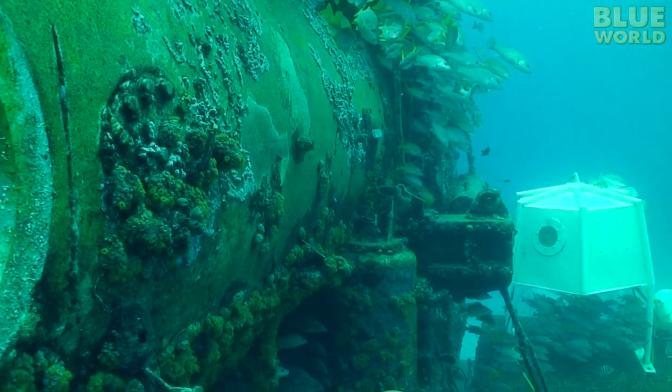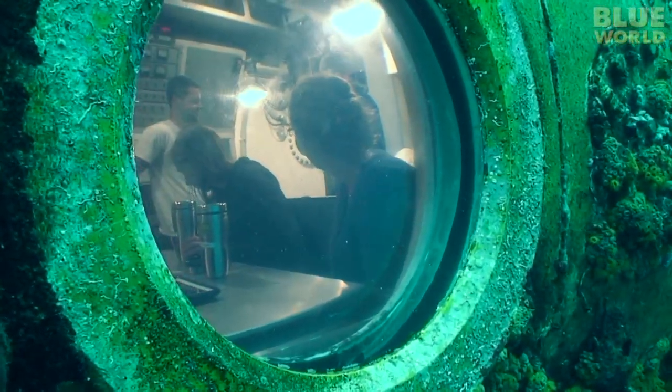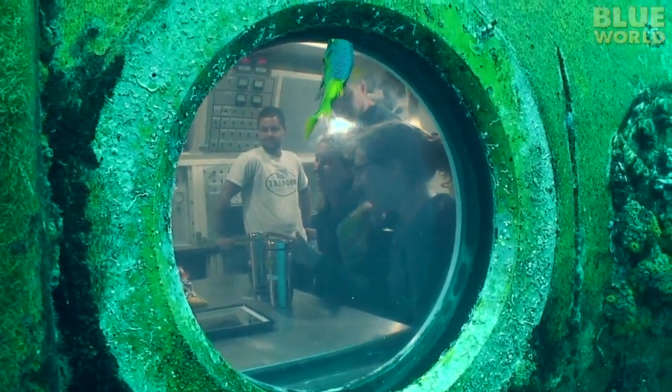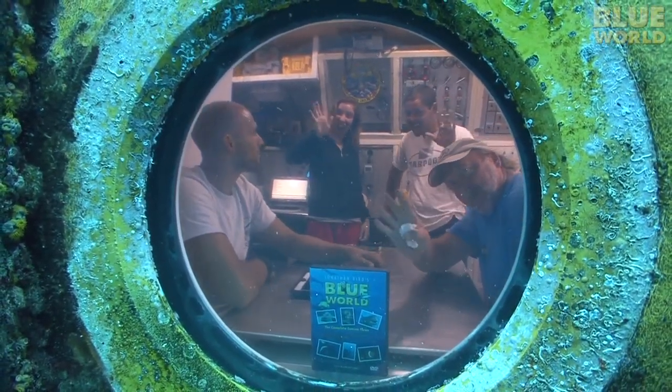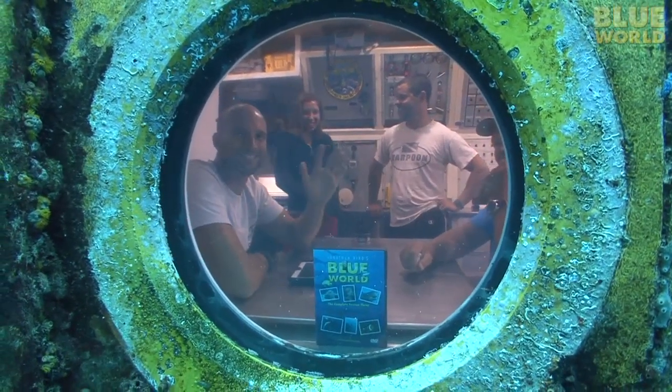Six people can live and work for weeks at a time without ever going to the surface. To truly understand how this underwater habitat benefits the study of the ocean, you really need to understand a little bit about the physiology of scuba diving.